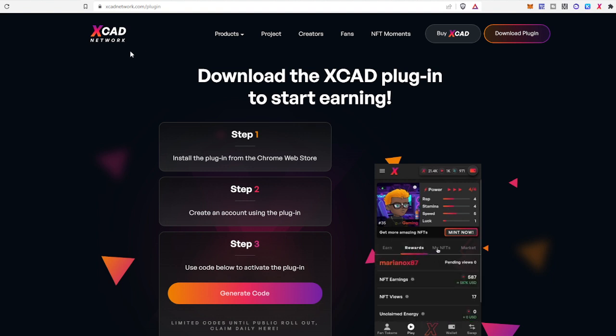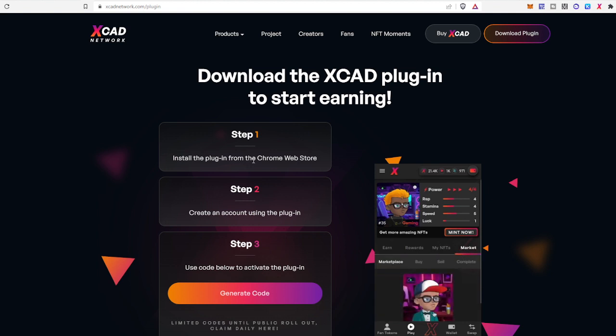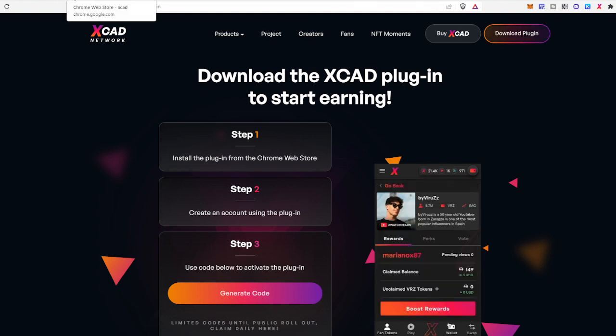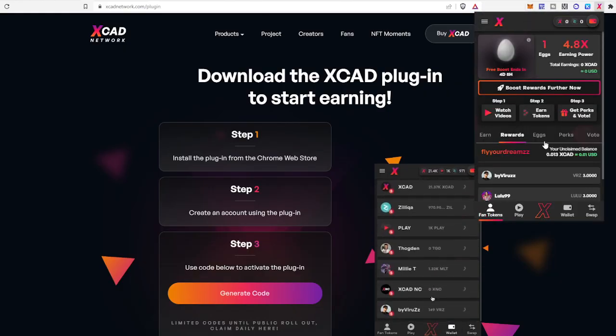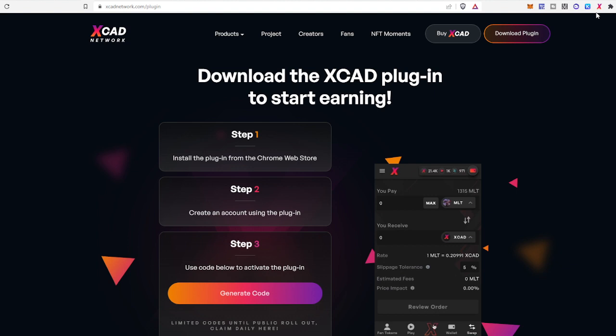Here you have to do three steps. First, install the plugin from the Chrome Web Store — you can click the link or go to the Chrome Web Store and search for 'XCAD Network'. This is the plugin and this is how it looks.